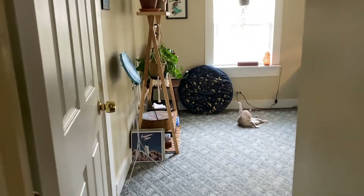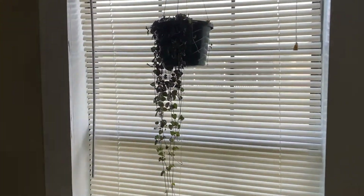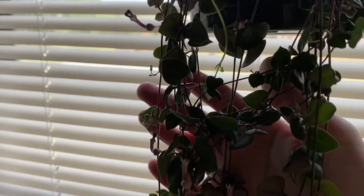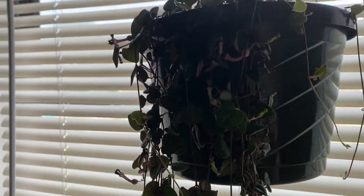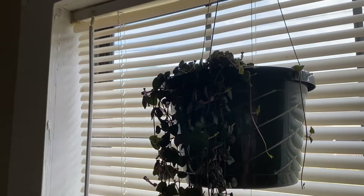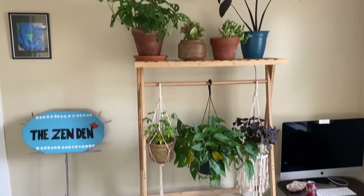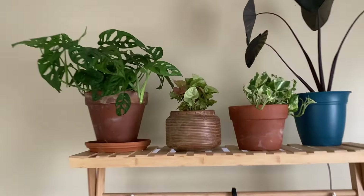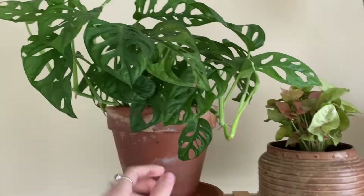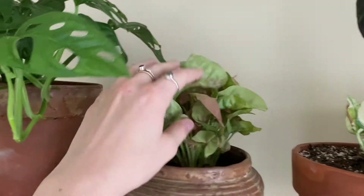Now we are going to walk into the computer room slash work room. We have Astrid over here, and by this window I have — I forget what this is called, it's not a string of hearts but it's in the same family — and it's blooming like crazy. I counted over 40 blooms so it is loving life right now. Over here on my shirt-pants hanger thing that I turned into a plant stand, starting from the left I have a wide leaf Monstera adansonii that is loving life, producing lots of new leaves, and then I have a pink Syngonium.